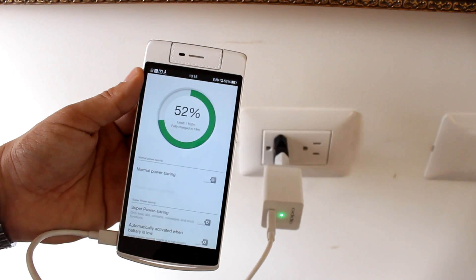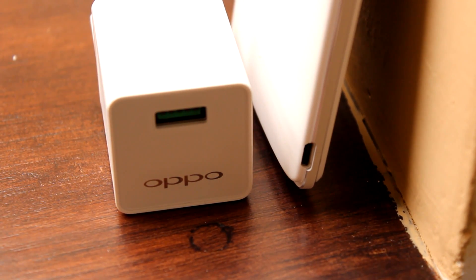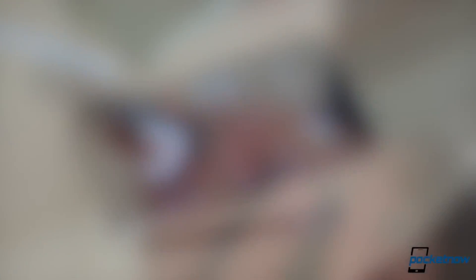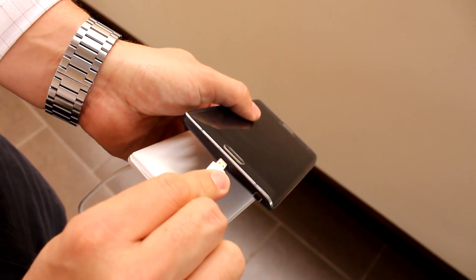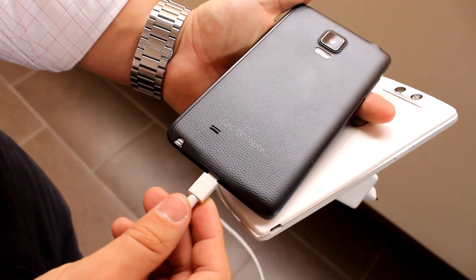OPPO's VOOC is the latest player in the quick charging game, and as you'd probably expect, it's in the lead — for now. What's more important is that we have players from three different camps that have all recognized the need for a better way to charge our phones. They've come up with three very similar, yet significantly different methods to solve that problem. So although our battery capacities still haven't caught up with the other specs on modern handhelds, our chargers certainly have.